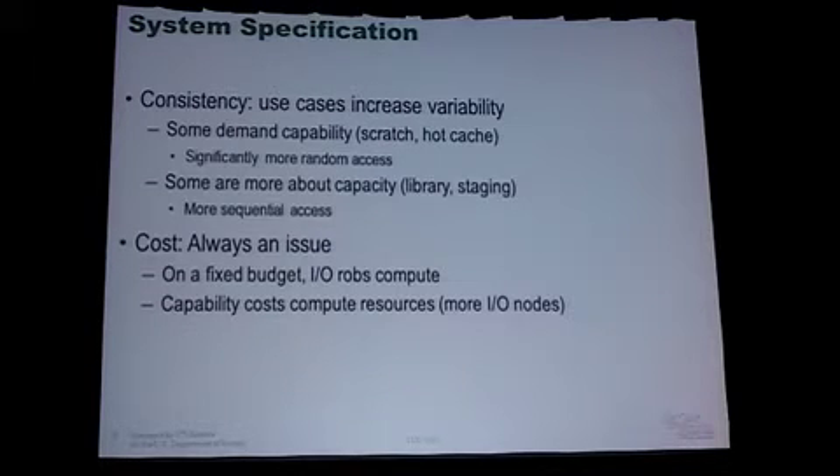We also have a significant consistency requirement that's a bit different from previous deployments. The problem is we have all these different use cases. Some really demand consistent high-performance I/O capability. Scratch is almost entirely a performance play; the hot dataset cache reads from scratch, so it's also important to get good performance there. A couple of the other things we do are more capacity plays as opposed to capability ones.